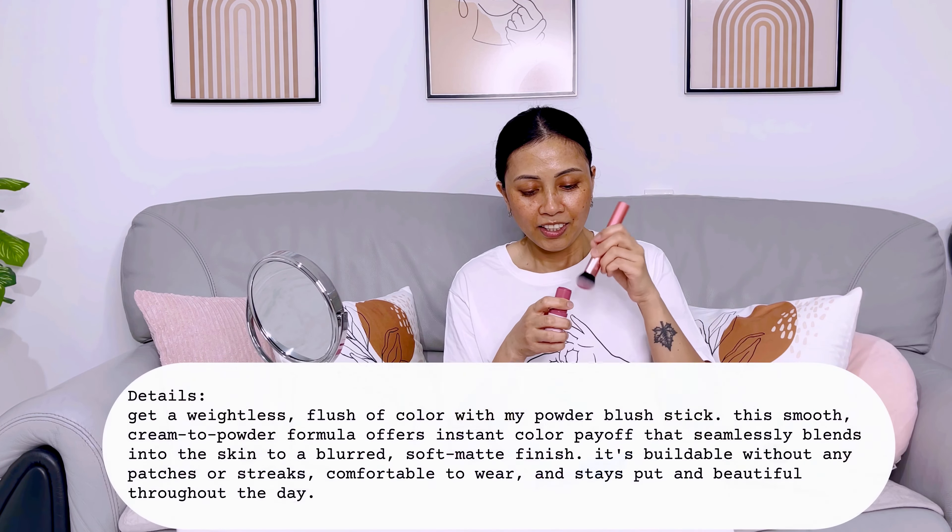This is my favorite blush brush. Let's see if it is good.